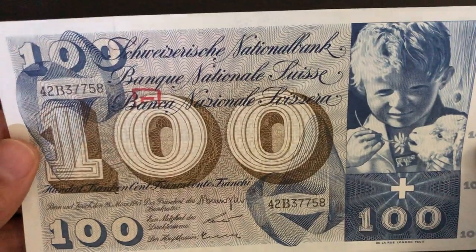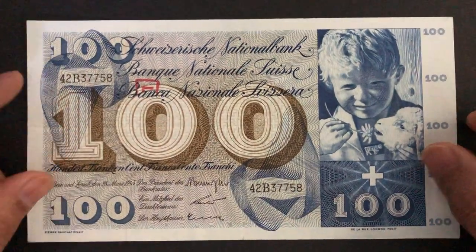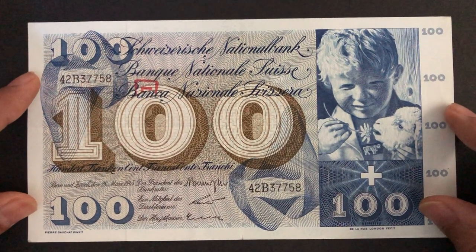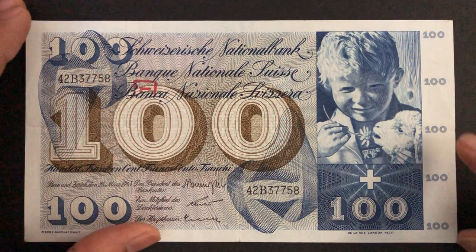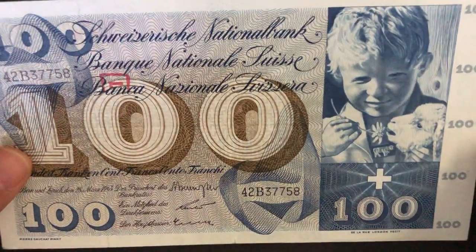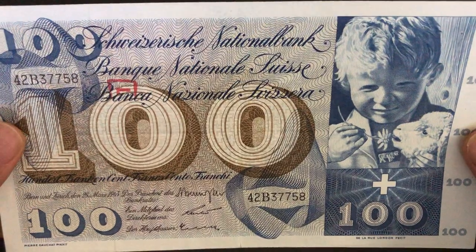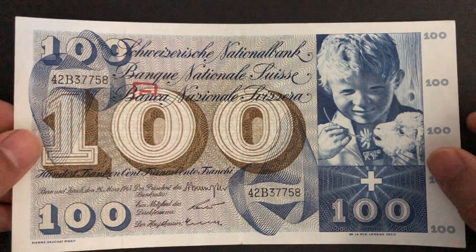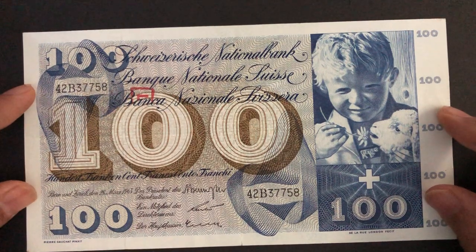Swiss banknotes are also very beautiful, especially the newer polymer notes. I don't have too many of the modern notes, but I'm definitely looking into getting some modern Swiss francs. They're pricey because of the exchange rate, but definitely worth looking into and adding to your collection. Okay guys, take care.